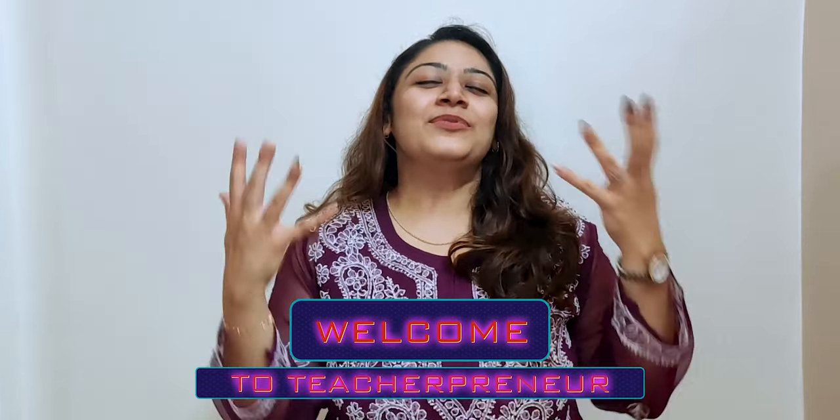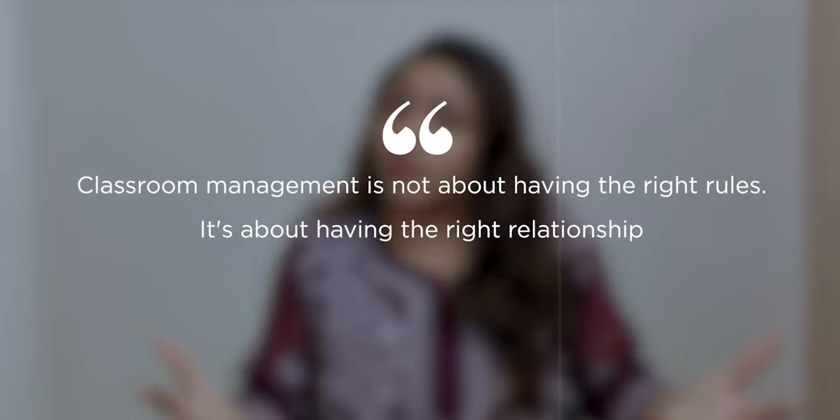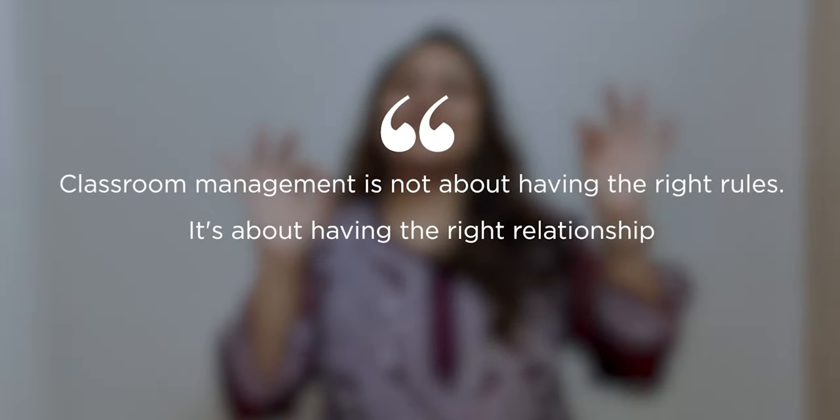Hi, we love future makers. Welcome to Teachapreneur. Classroom management is not about having the right rules, but it's about having the right relationships.